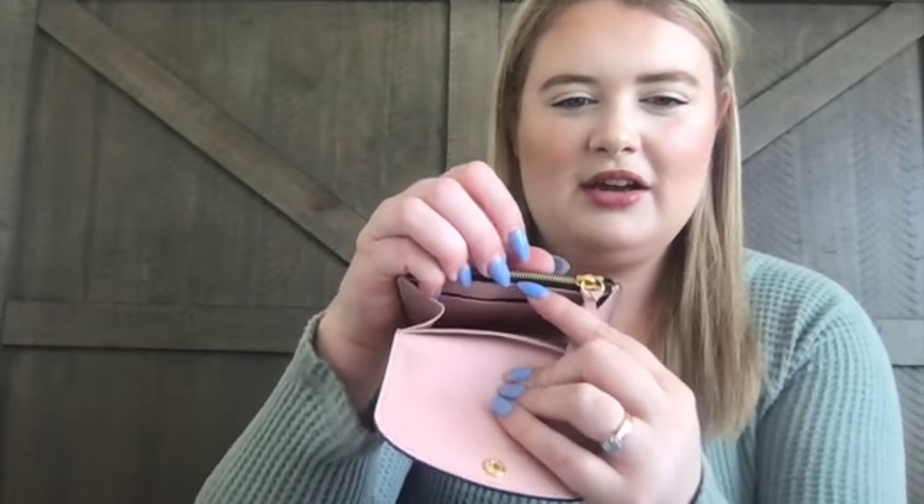When you open it, there is a card slot in the back with a zipper, another little card slot, and the main compartment with the Louis Vuitton tag. On the other side there is another card slot and in the center is the coin pouch.